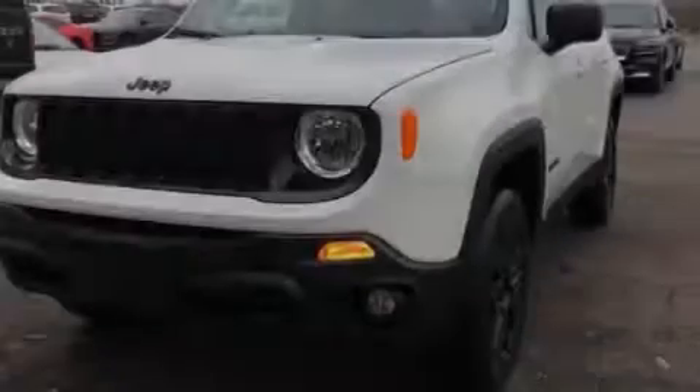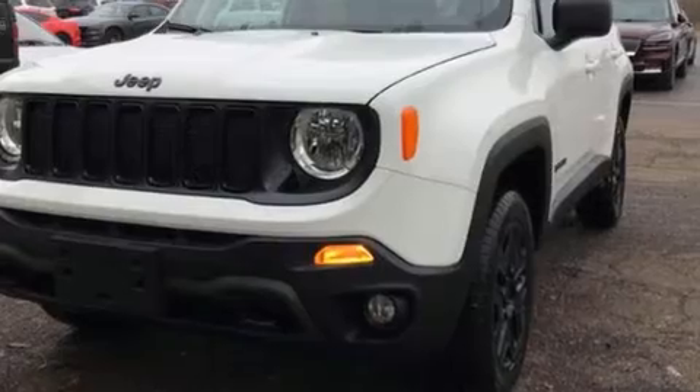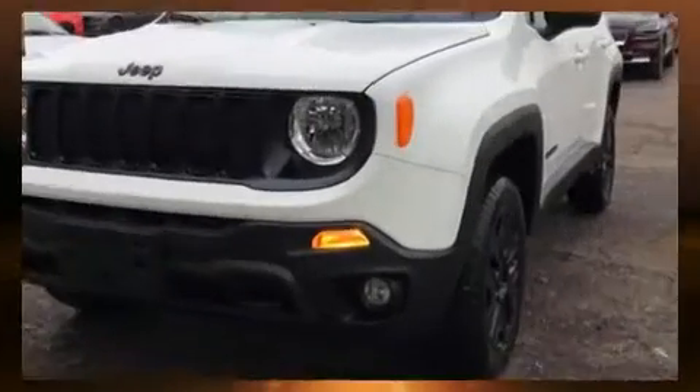Introducing the 2020 Jeep Renegade. It features an automatic transmission, four-wheel drive, and a 2.4-liter four-cylinder engine.